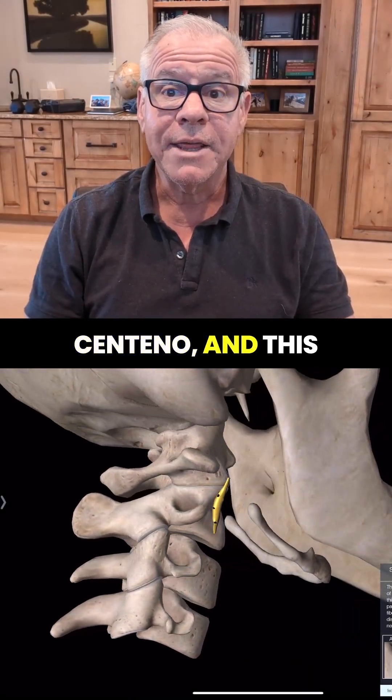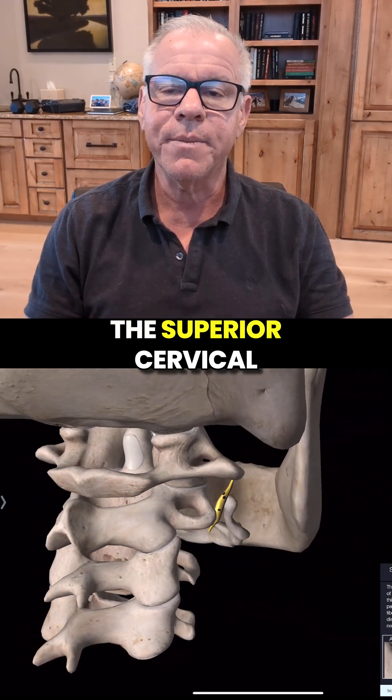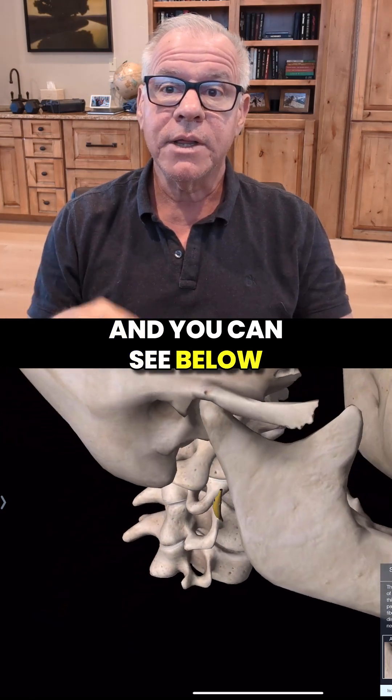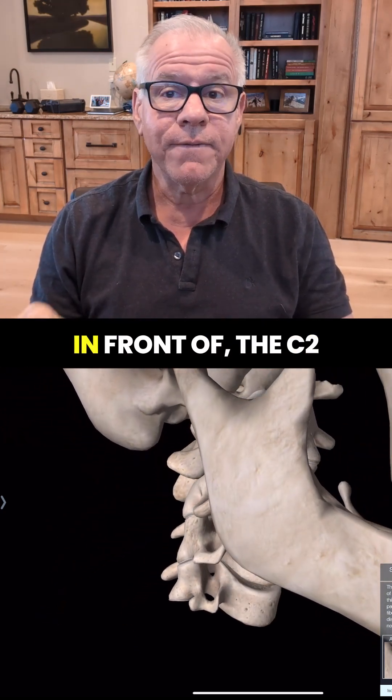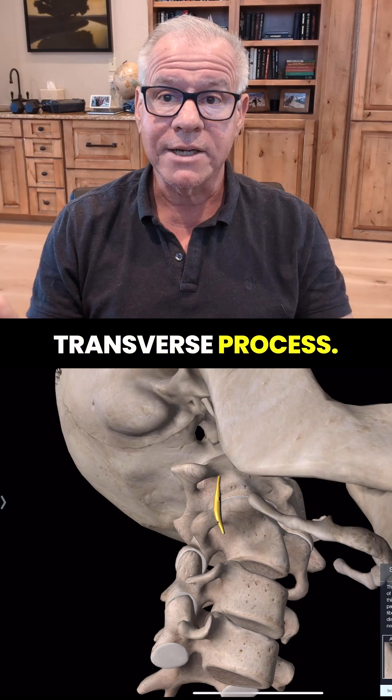Hi, I'm Sark Centeno, and this is my CCI and NERV series. Today we're going to get into the Superior Cervical Sympathetic Ganglion. You can see below that it lives right in front of the C2 transverse process.